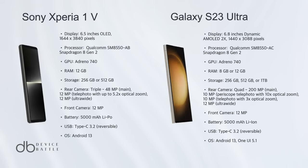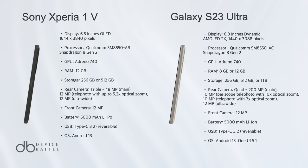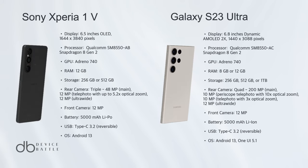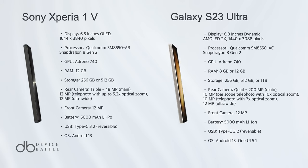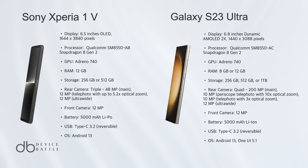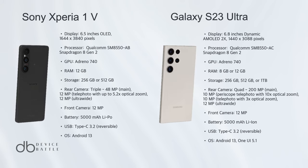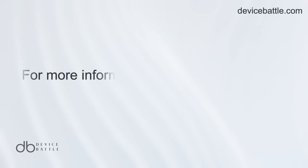Both phones are technological marvels, yet the Galaxy S23 Ultra takes a slight edge. Its camera capabilities, especially the 200MP primary lens and 8K video recording, set new benchmarks. Furthermore, its stylus integration offers added functionality. While the Xperia 1V stands strong, particularly with its cinematic display and sound features, the comprehensive prowess of the Galaxy S23 Ultra, coupled with its competitive price, makes it the preferable choice for many. The main distinction lies in their camera capabilities and additional features, tipping the scale in favor of the Galaxy.